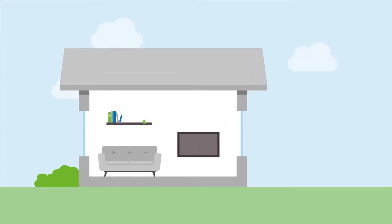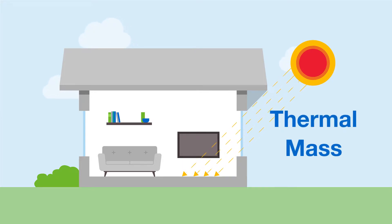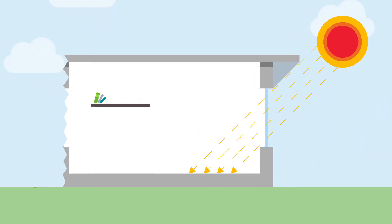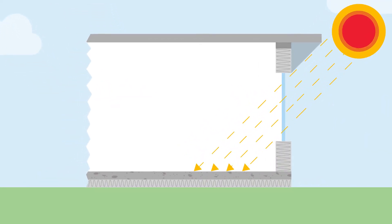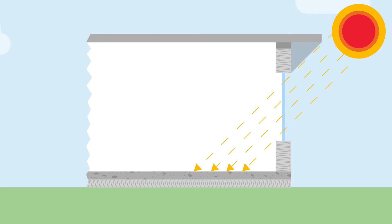Let's talk about one of the elements of passive design — it's called thermal mass. It sounds complicated, but it's really quite simple. Thermal mass describes a group of building materials that are very heavy and dense, like brick and concrete. These dense building materials have some pretty awesome characteristics: when located in the right place in your home, they can absorb and store heat or coolness during the day, then naturally release it back into your home when you need it.